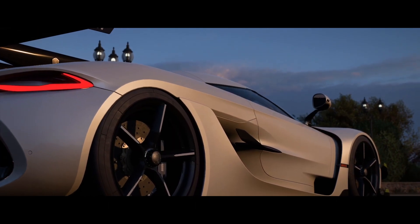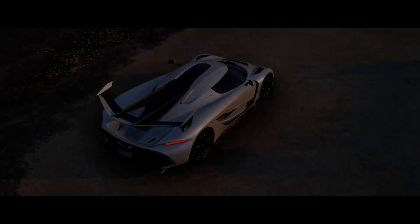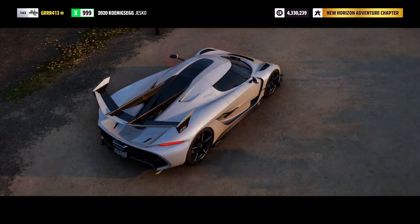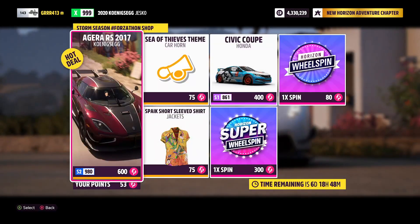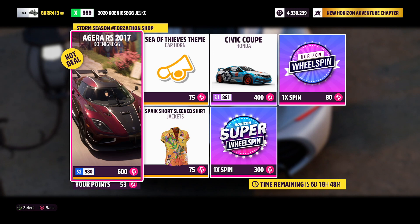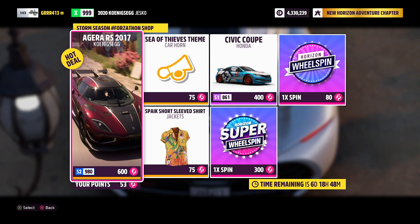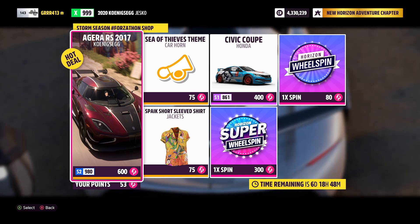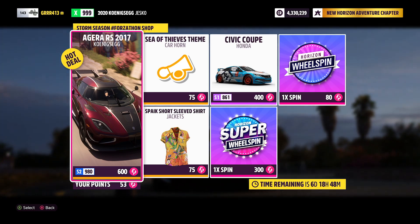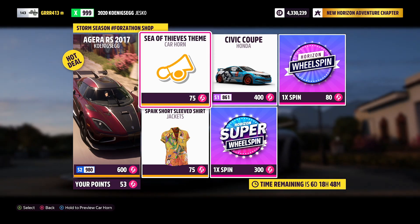Back in today, and today I'm going to be showing you all of the new Forzathon shop rewards here in Forza Horizon 5. This is going to last from today, November the 18th, to next Thursday, November the 25th. Starting things off, we have the Koenigsegg Zigagira RS, which was also available during the summer season for only a single day. I'm feeling a little sad because one of these rewards today I really wish I could get.